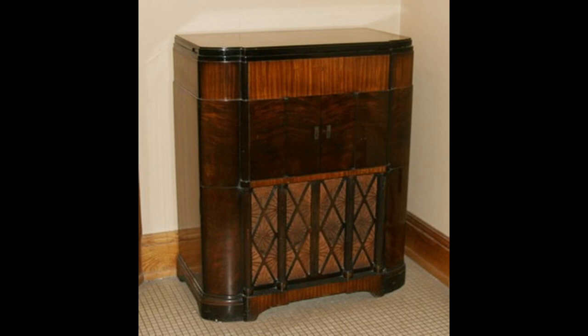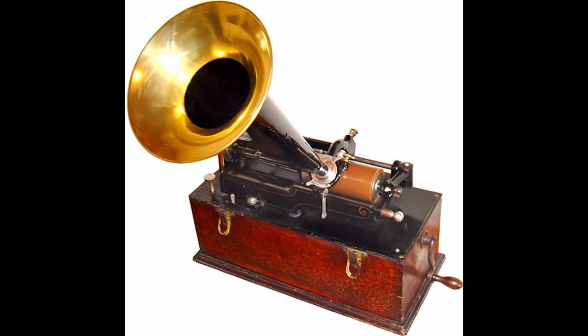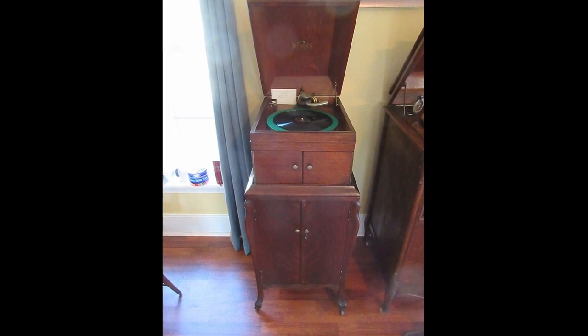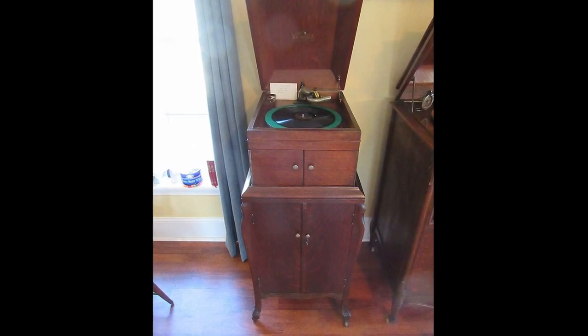SCP-814-2 is a set of four phonograph cylinders recovered from SCP-814-1's four-cylinder slots. These cylinders are of approximately the same age as SCP-814-1, albeit made of hardened steel rather than wax. Each cylinder has the phrase 'pure tone' engraved on each end, followed by a number indicating the frequency in hertz of a sine wave tone produced by playing the cylinder. The cylinder's audio grooves are engraved with extreme precision; even under confocal microscopy, the grooves show no apparent deviation from the pattern required to produce a pure tone of precisely the given frequency.